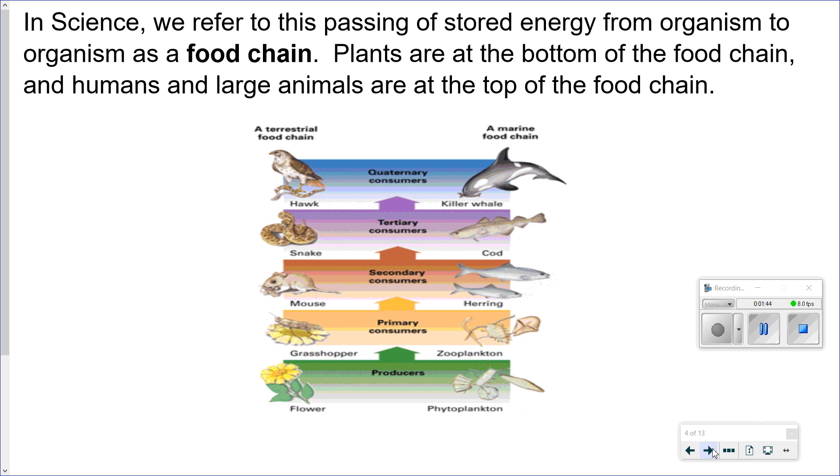In science, we refer to the passing of stored energy from organism to organism as a food chain. Plants are at the bottom of the food chain, and humans and large animals are at the top of the food chain. Just put the video on pause so you can take a closer look at this food chain.